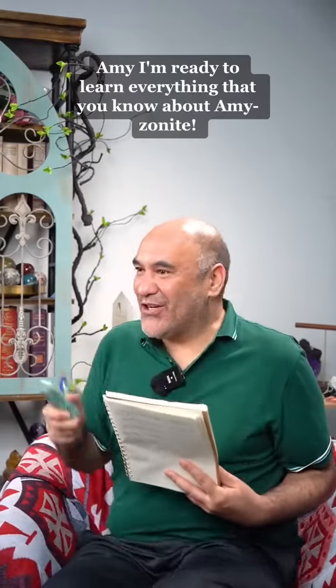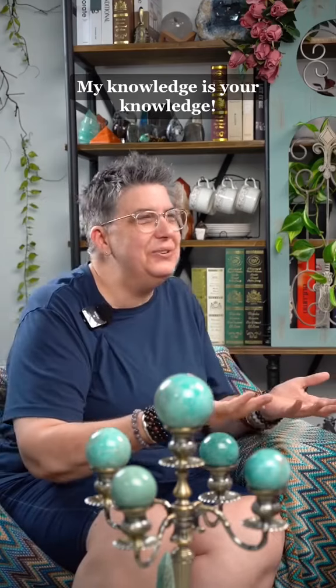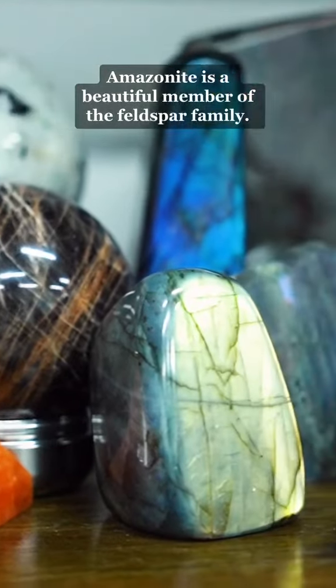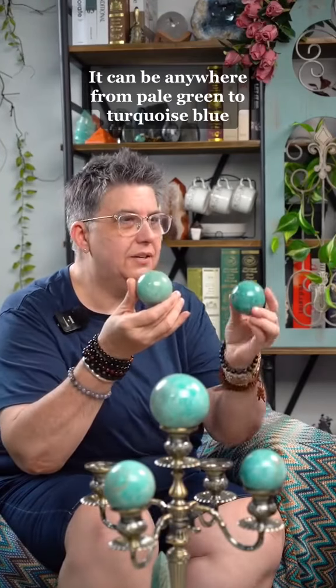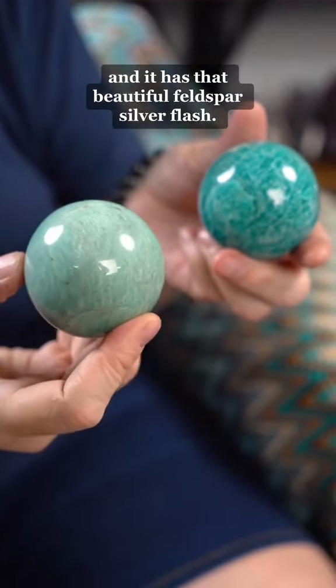Amy! I'm ready to learn everything that you know about Amazonite. My knowledge is your knowledge. Amazonite is a beautiful member of the Feldspar family. It can be anywhere from pale green to turquoise blue, and it has that beautiful feldspar silver flesh.